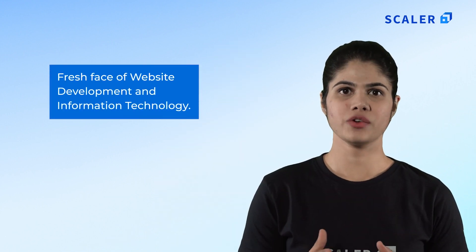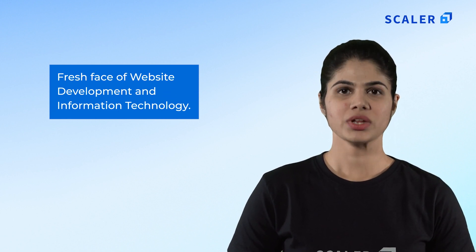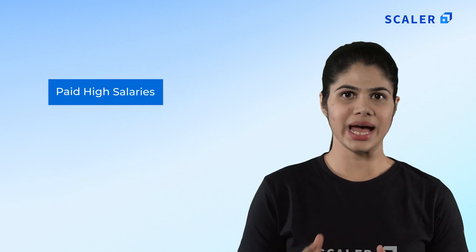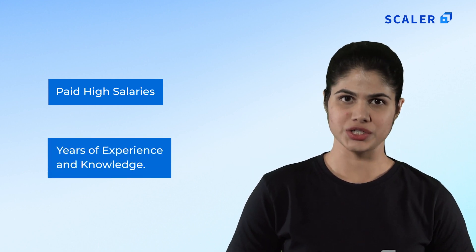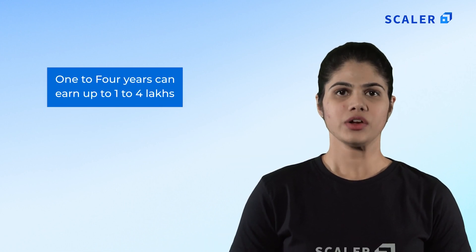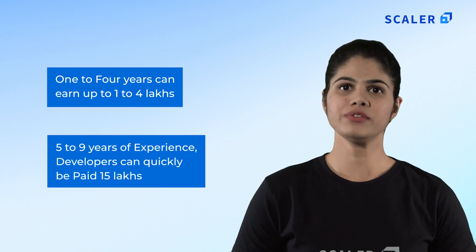Future scope and salary of full stack developers: the future for full stack developers seems very bright. The high demand for developers in IT and customizable jobs creates several options for both companies and employees. Full stack developers are the fresh face of website development and information technology, and with their experience and knowledge they can change the face of web development. All developers are paid very highly — salary ranges according to years of experience. An average developer with one to four years of experience can earn up to five to six lakhs annually, while with five to nine years of experience they can be paid 15 lakhs. The field of web development provides adaptability and is a driving force for advancement and developing skills.